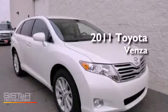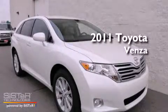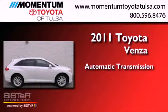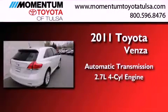This is a brand new 2011 Toyota Venza. This crossover has an automatic transmission and an inline four-cylinder engine.